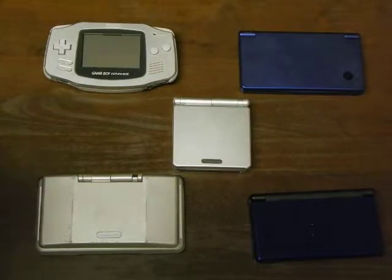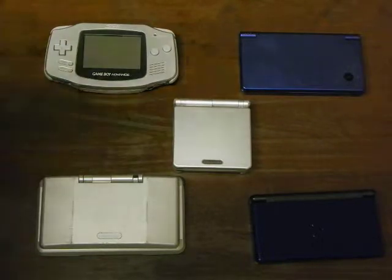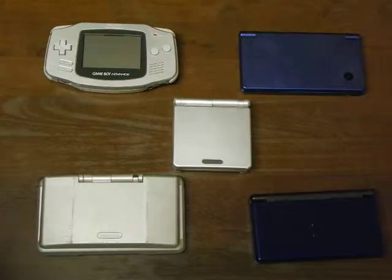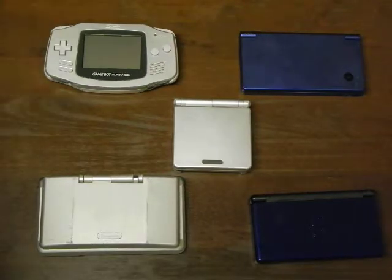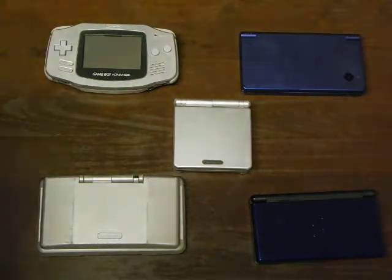Hello there. At long last, I am going to actually present to you the five Nintendo portable video game systems that I have. These aren't by any means the only portable video game systems that I have, but I'll get into the other two a little bit later because they're not Nintendo related. But anyway, I digress.